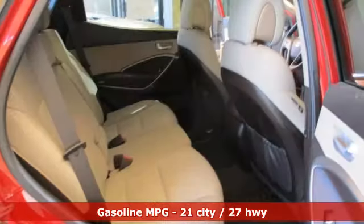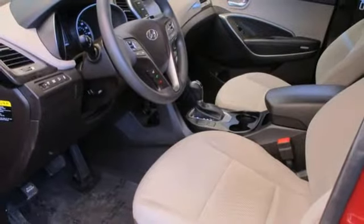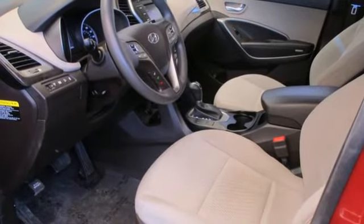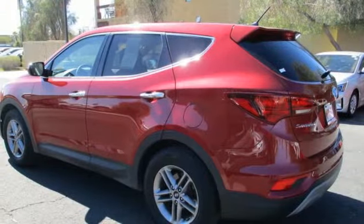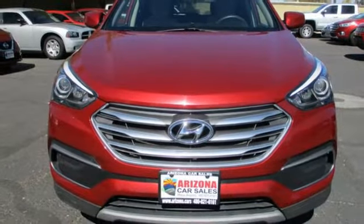Inline four-cylinder engine, air conditioning, external memory control, manual tilting steering column, wireless phone connectivity, AM-FM stereo radio, aluminum wheels, USB port, and streaming audio.